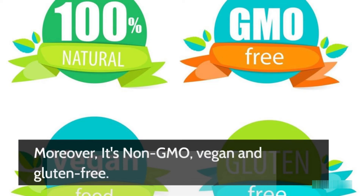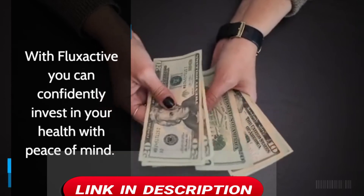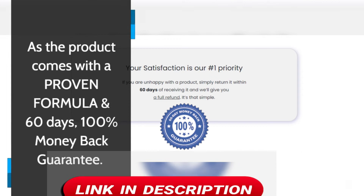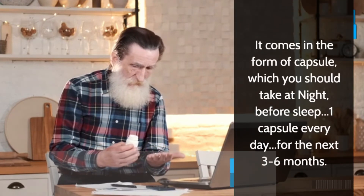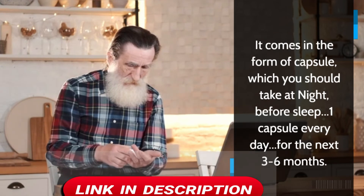Moreover, it's non-GMO, vegan and gluten-free. With Flux Active you can confidently invest in your health with peace of mind, as the product comes with a proven formula and a 60-day, 100% money-back guarantee. It comes in the form of a capsule, which you should take at night before sleep — one capsule every day for the next 3 to 6 months.